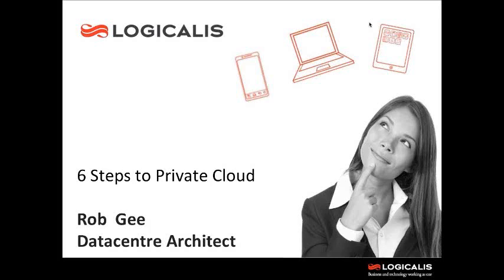Good morning everyone. On behalf of Logicalis, I'd like to thank you for giving up your time this morning. We'll try and keep this quite brief and stick to around 30 to 35 minutes. A quick introduction: my name's Rob G. I work out of the Solutions Architect team in Sydney for Logicalis Group and specialize in data center and cloud technologies. We're going to speak today around the six steps to move from traditional data center infrastructure towards a private cloud model. Without further ado, let's get into it.